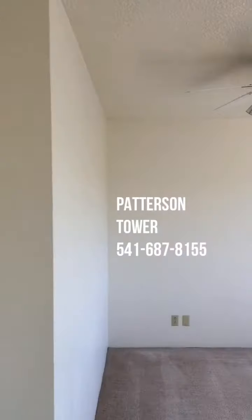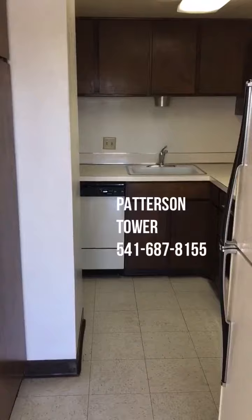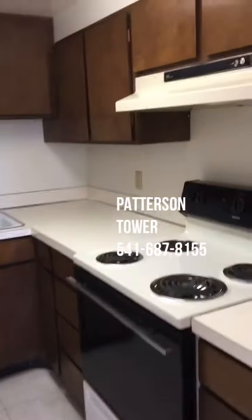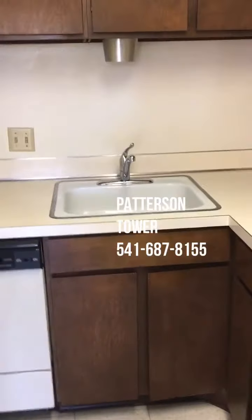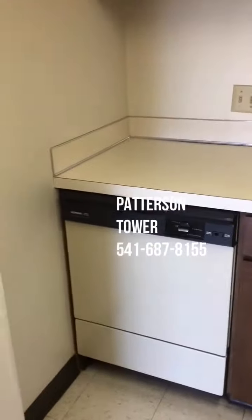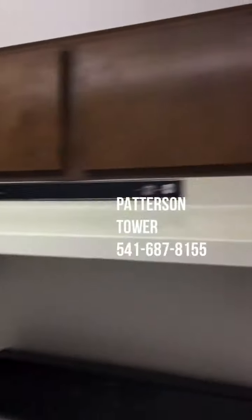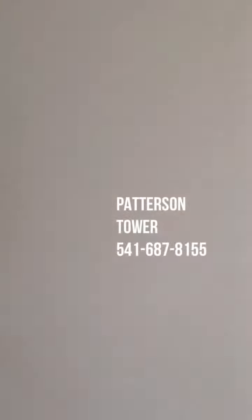There is a ceiling fan and light, and then this is the kitchen. It definitely is a galley style kitchen with a range, sink, and does have a dishwasher right there, and quite a bit of storage up above.